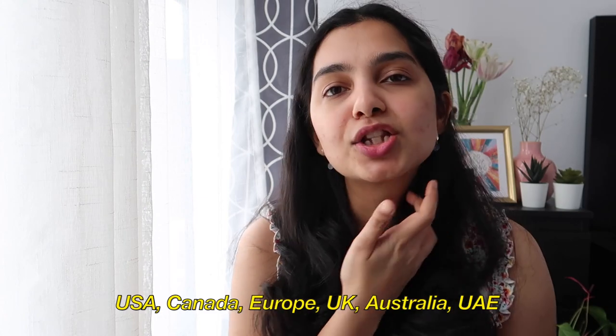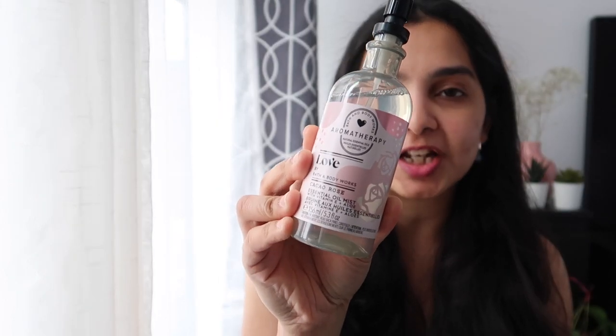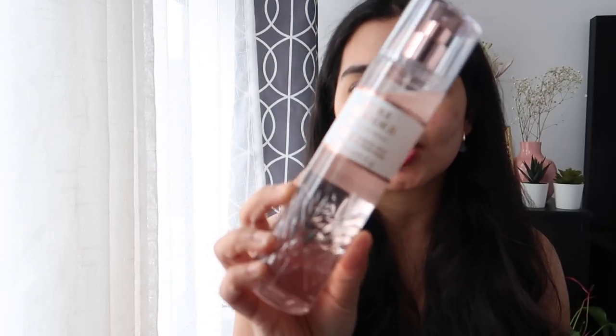If you know me, you know I'm a big fan of Bath & Body Works, and this video would not be complete without some perfume suggestions. Bath & Body Works is available in India but it's really expensive there, whereas here the sales are amazing and you can stock up on perfumes and body mists. My suggestions: I love this one from the Aromatherapy line — the Love variant, which has a cocoa rose scent. I also love anything rose from Bath & Body Works. My next suggestion is Pure Wonder, which was a recent launch.